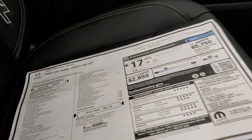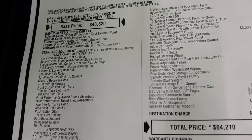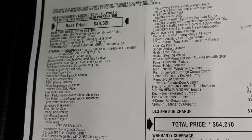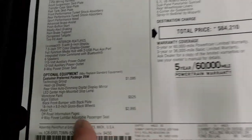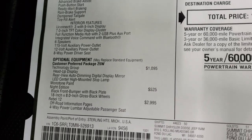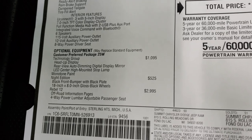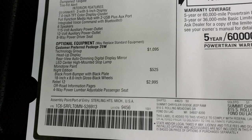We'll take a look at the original window sticker here — feel free to pause this. This is the 5.7 with the MDS, 8-speed automatic transmission, Rebel Crew Cab. The tech group is a $1,095 option. The night edition is $525. The Rebel 12 group, which gives you the 12-inch radio, is $2,995.